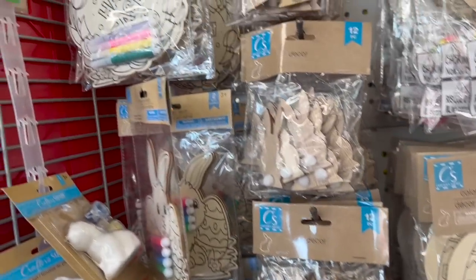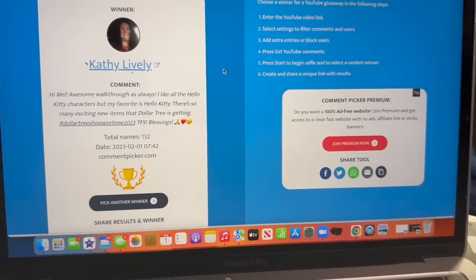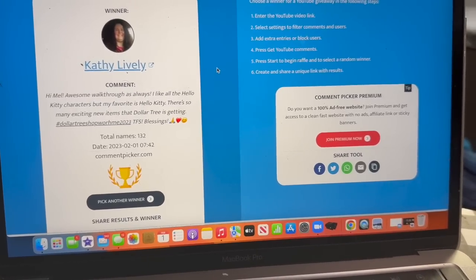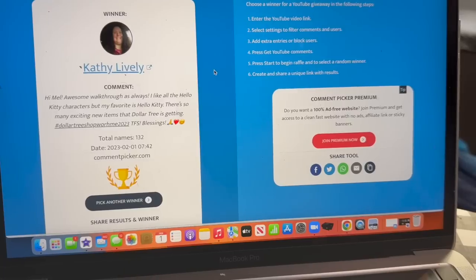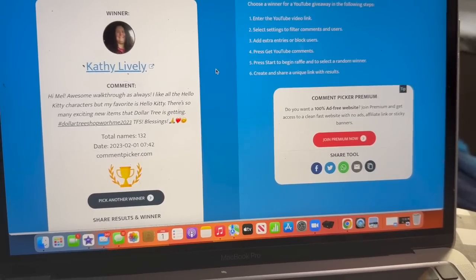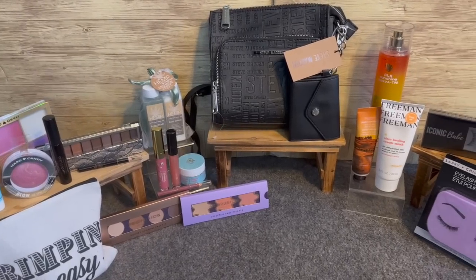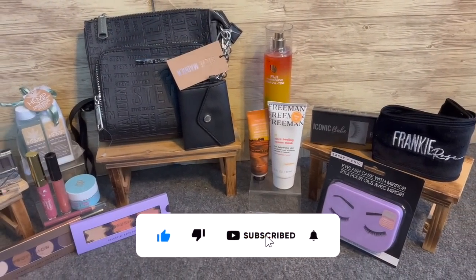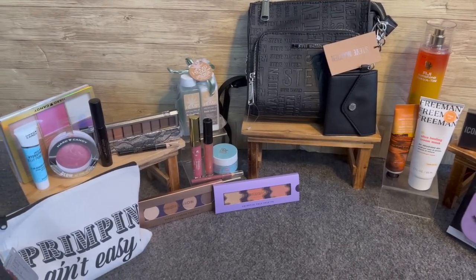They're definitely coming out with a lot more new Easter stuff. Let's take a quick break to congratulate Kathy Lively on winning last week's subscriber prize! Congratulations — please email me with your address so I can get this out to you. If you did not win last week, keep watching — this week's prize is up for grabs, it's amazing, so definitely keep watching.